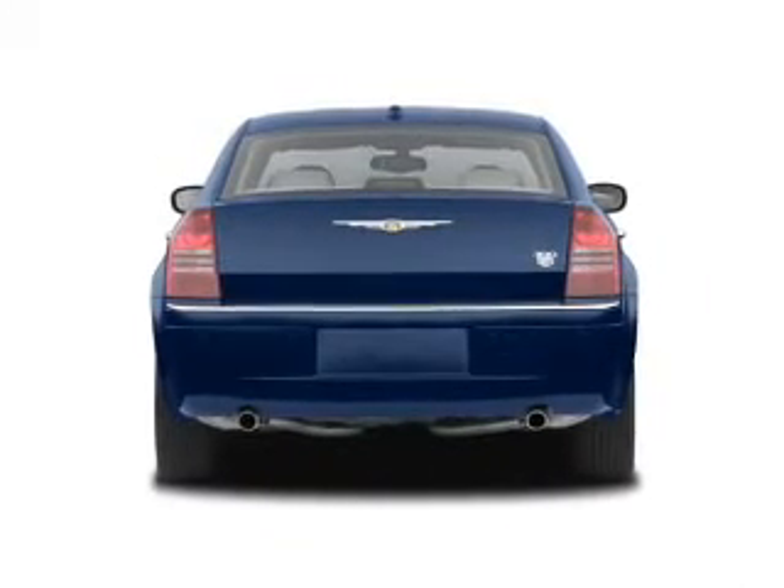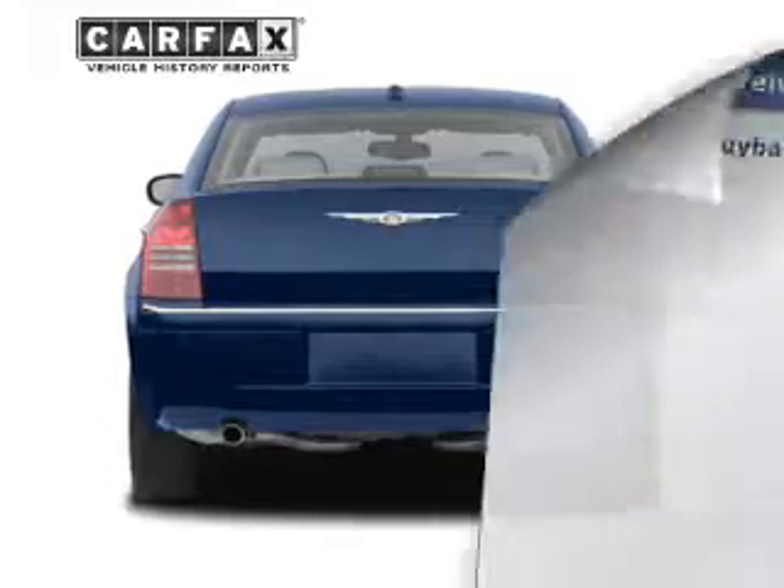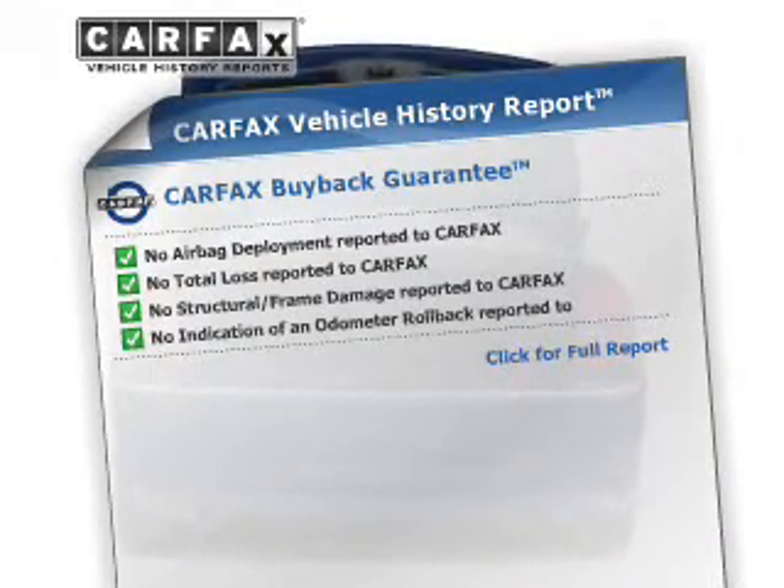Brake safely with the anti-lock braking system, and memory settings make for a more comfortable ride. An included Carfax vehicle history report allows you to purchase with confidence and the knowledge that your buy was a smart choice.